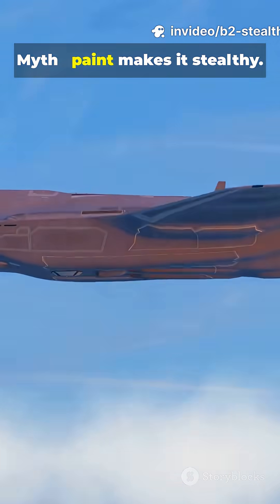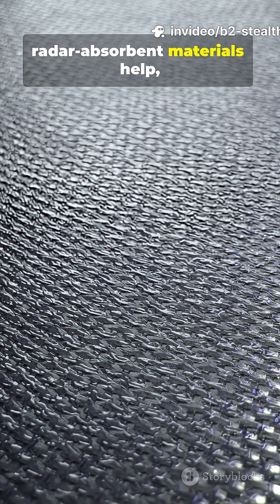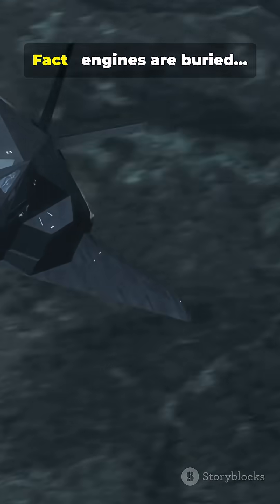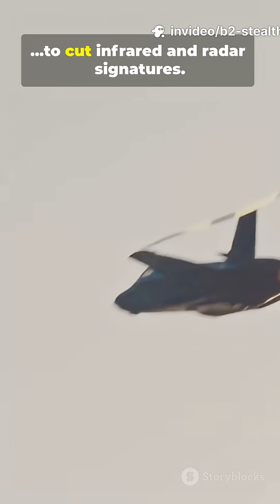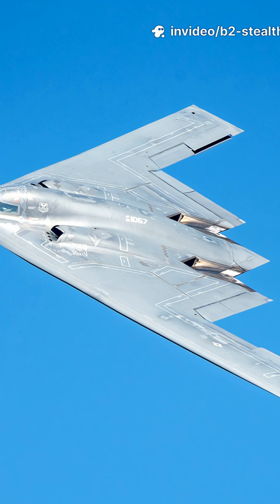Myth: paint makes it stealthy. Fact: special composites and radar-absorbent materials help, but shape does the heavy lifting. Myth: it hides engines completely. Fact: engines are buried, exhaust is cooled and shielded to cut infrared and radar signatures.